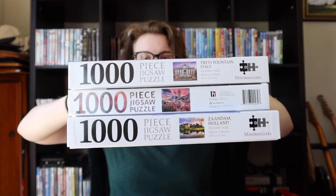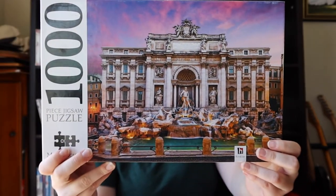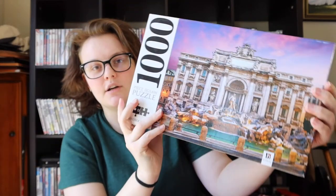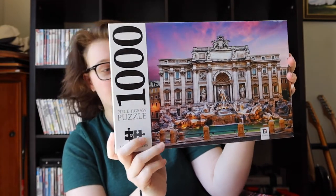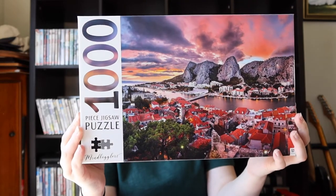Next I've got these three puzzles — all thousand-piece, from the brand Hinkler, series called Mindbogglers. I've got this one of the Trevi Fountain in Italy, which I did on Christmas Day — pretty hard but a super pretty picture. Then this one is of Dalmatia in Croatia, and the last one from this series is Zandam in Holland, which has a little windmill and a cute little house.